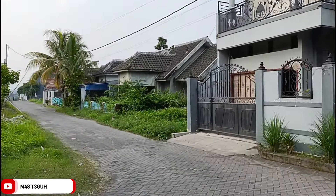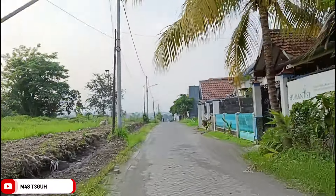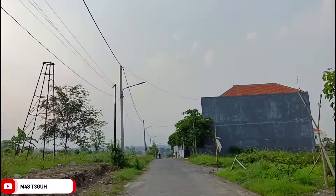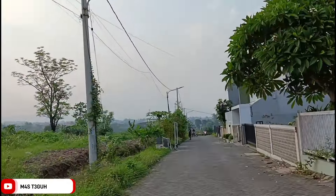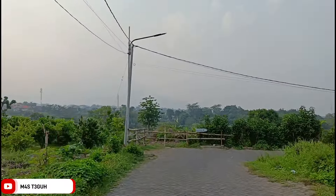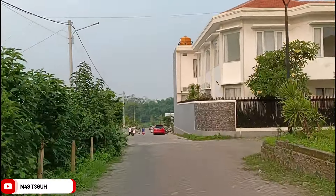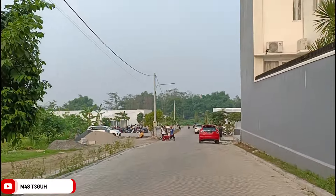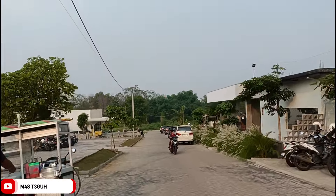Bertemu pertigaan, kalau kita belok ke kiri ke arah masjid merah, kita ambil jalur yang sebelah kanan seperti ini. Jadi teman-teman jangan lupa subscribe dan aktifkan tombol lonceng ya. Karena banyak sekali video yang ingin saya upload, saya usahakan dalam satu minggu upload lima kali, agar teman-teman tidak ketinggalan informasi terbaru di sekitaran Pasuruan, Sidoarjo, Mojokerto, Batu, Malang. Itu fokus saya saat ini.